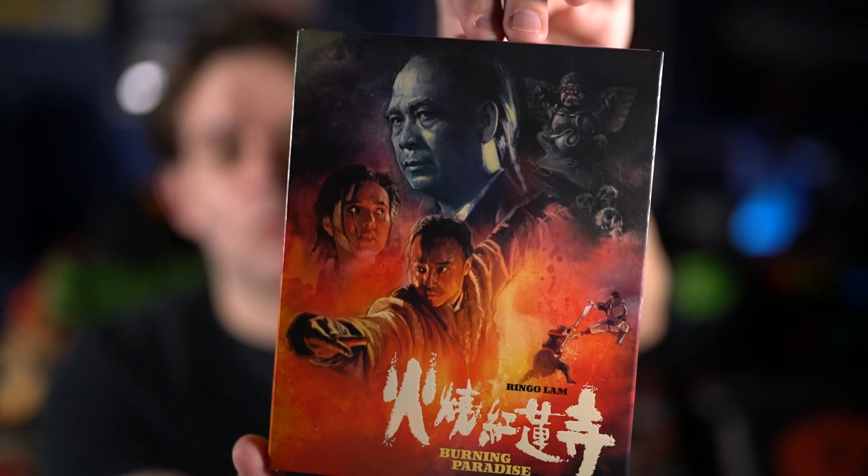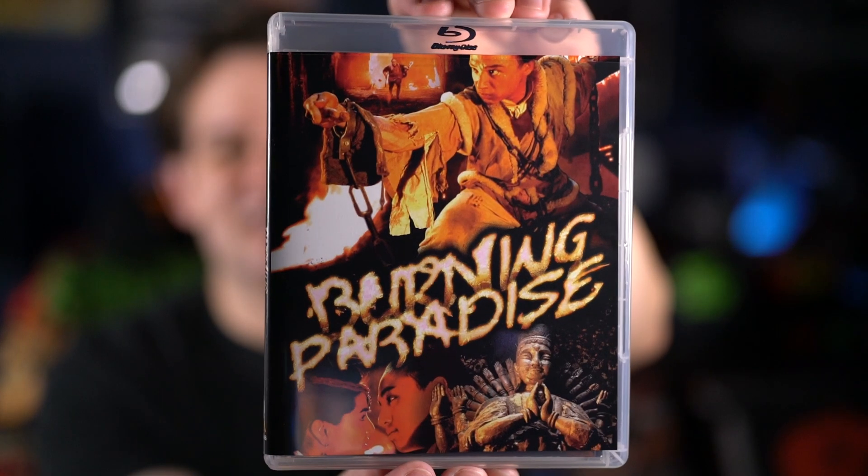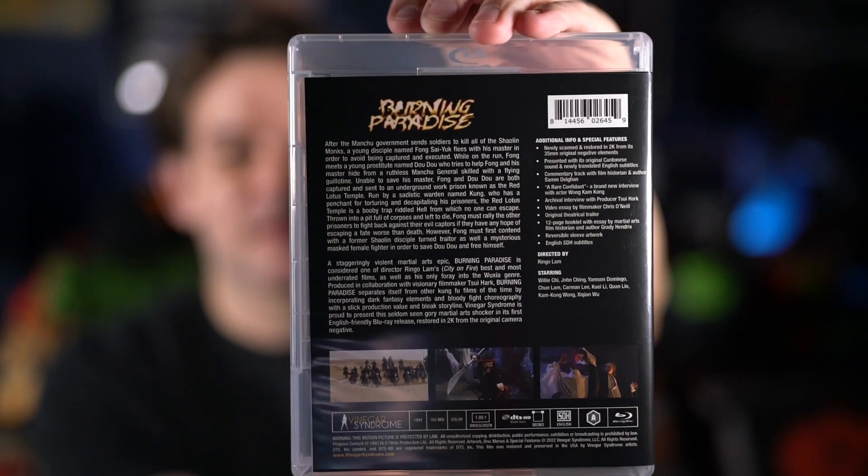Now we get to the actual Vinegar Syndrome titles. First up is another one in their Hong Kong line — Burning Paradise. There's the front of the slipcover, and there's the back. That artwork is absolutely amazing. Here's the inside with the Blu-ray. I really like that they're doing some of these Hong Kong films. A lot of them I haven't heard of, but the ones they've already released have been really good. This one has Ringo Lam — if you've seen it, let me know what you think.